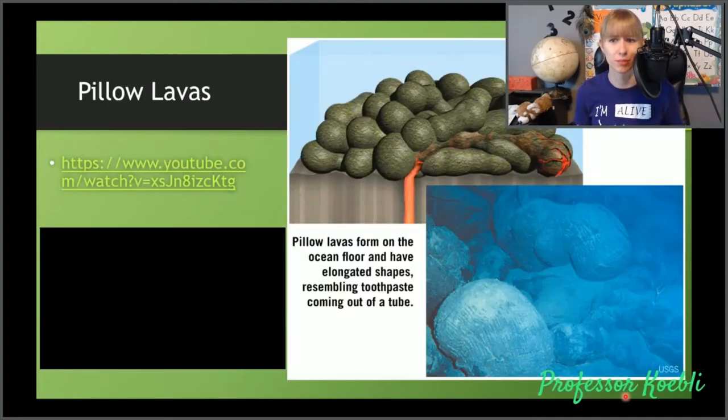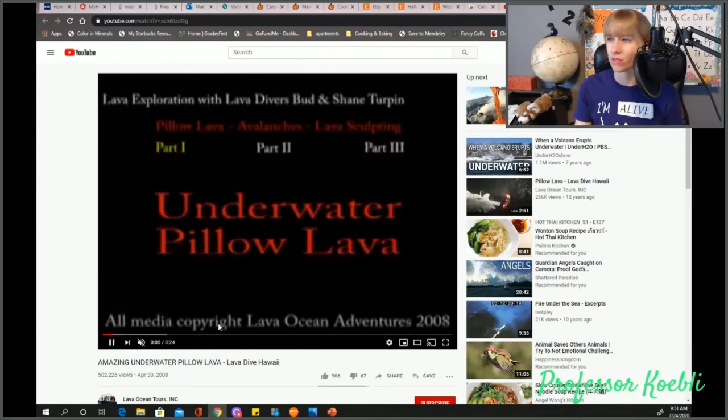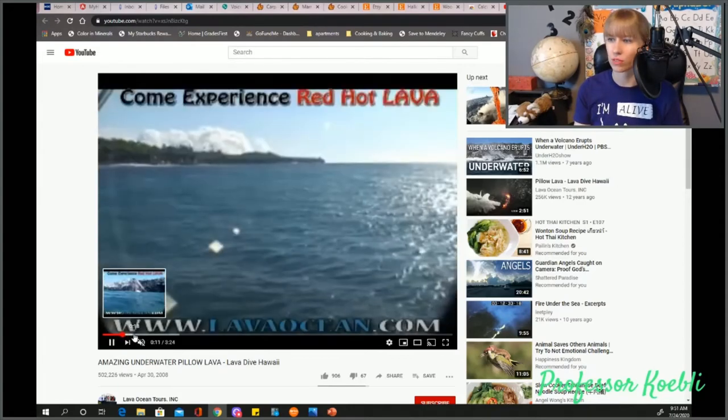And then we get pillow lavas, or pillow basalts. These occur when magma is erupting underwater. Generally these are going to be basaltic in nature and they're going to form on the ocean floor. They kind of come out almost the same way that toothpaste does — or like a caulk gun where caulk comes out consistently on its own. It creates these little poofs or pillows of lava. These divers essentially go down and take videos of these, so we're going to go down and take a look.